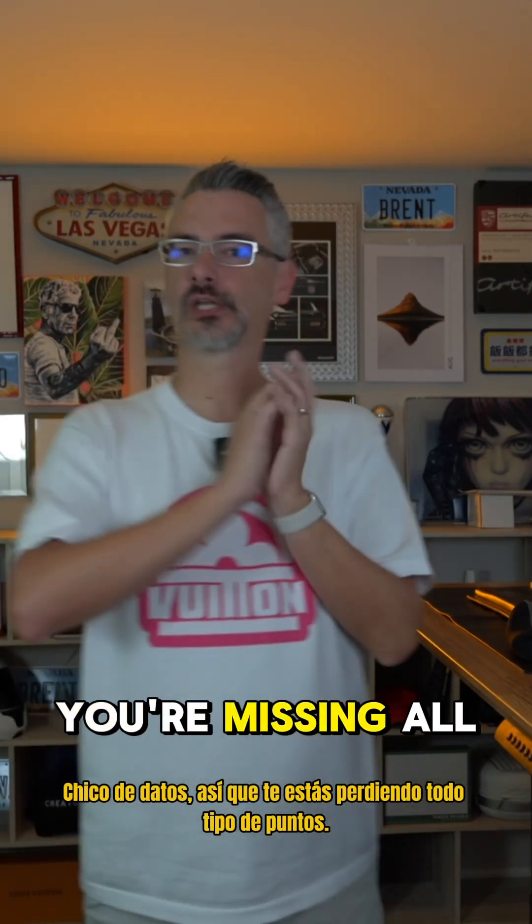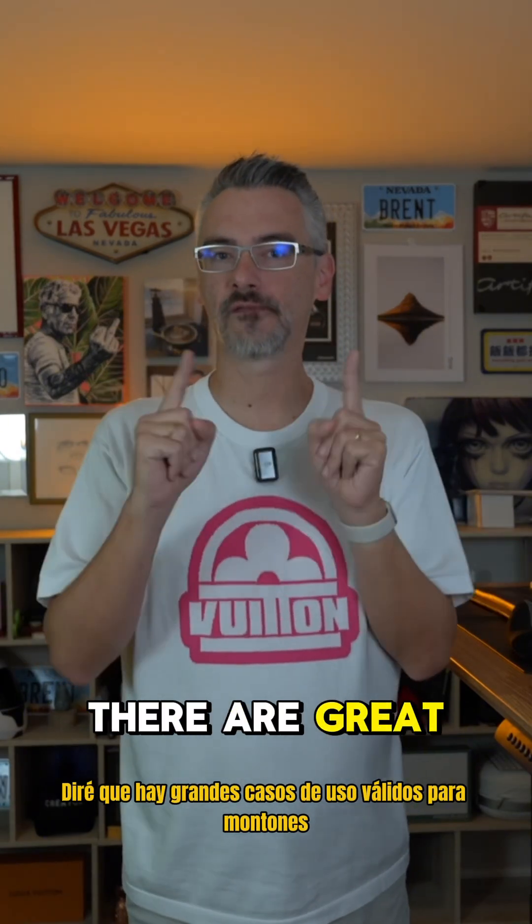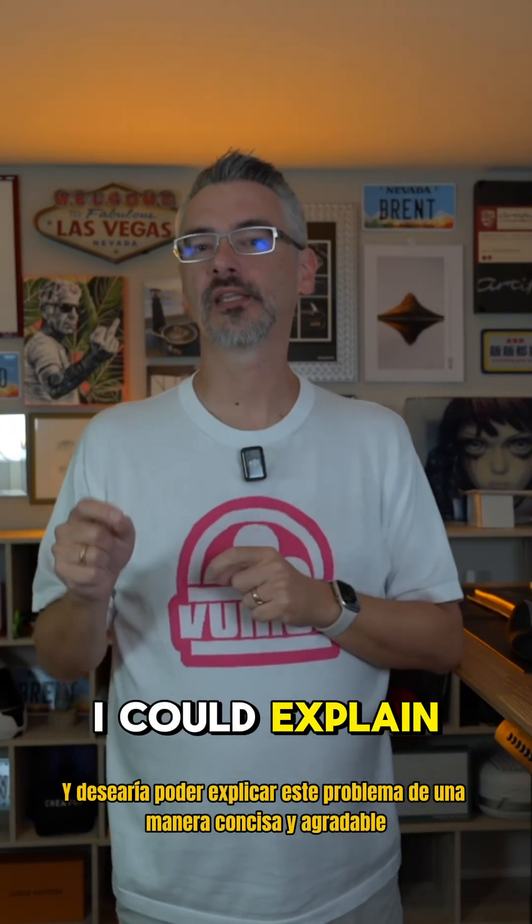DataGuy, you're missing all kinds of points. I will say there are great valid use cases for heaps, and I wish I could explain this issue in a nice concise way, but that's where I have my mastering courses.